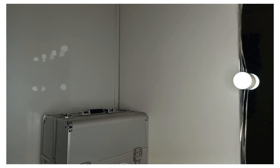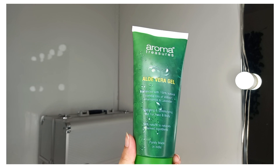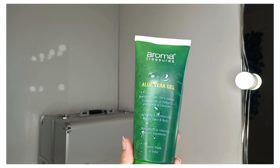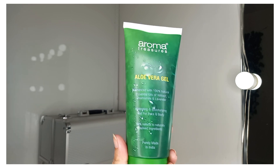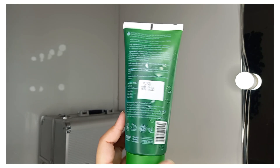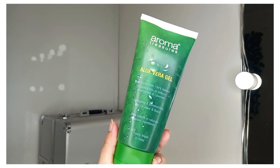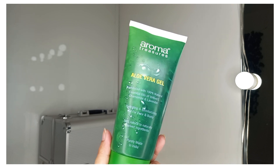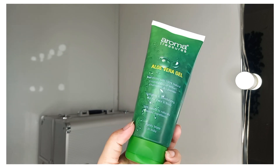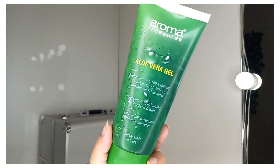The next product is an aloe vera gel from Aroma Treasures. It comes in a large tube and is enhanced with 100% natural essential oils of vetivert, chamomile, and lavender. It's a hydrating and moisturizing gel for both face and body, purely made in India. Its price is Rs. 180. You can use aloe vera gel on your hair, body, after shaving, or after waxing to calm, relax, and cool the skin.